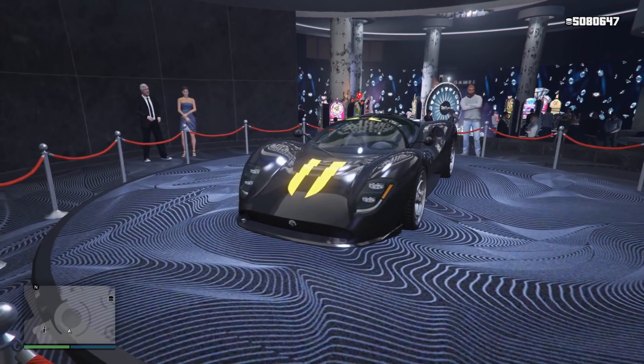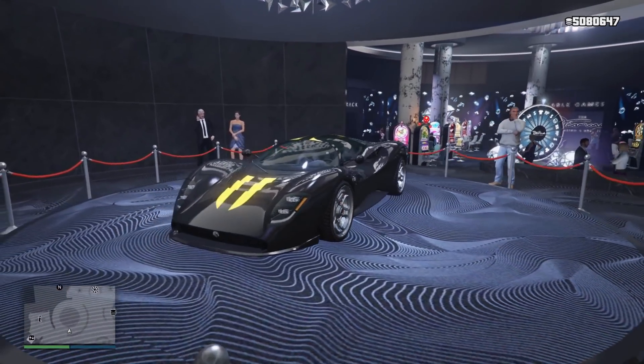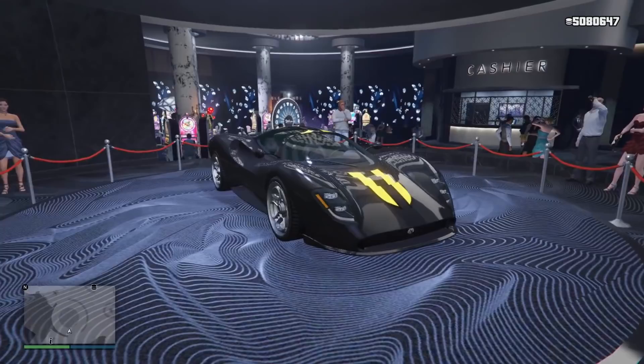The podium vehicle happens to be the Taigen, one of the new supercars that was added in the summer update. Although it's not the best of the best, I still like it. It looks pretty cool and it sounds cool as well.